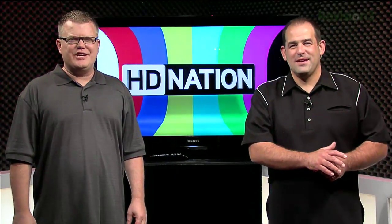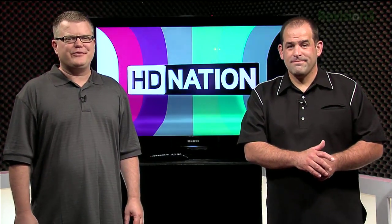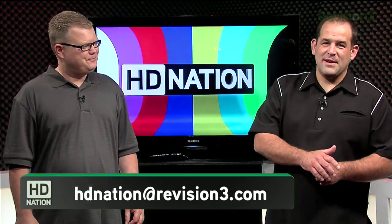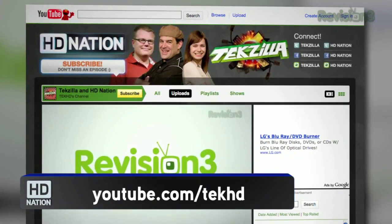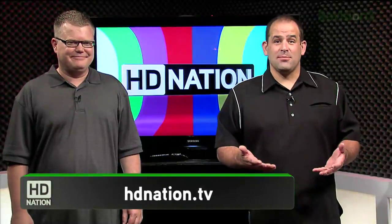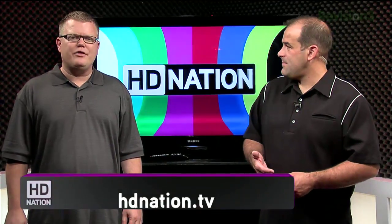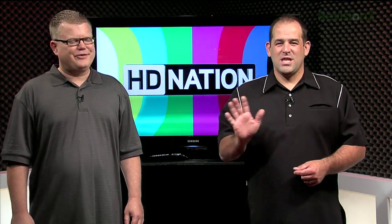We hope you guys enjoyed this episode of HD Nation. As always, we want to know what you think — send your comments, questions, or suggestions to HDNation@revision3.com. Find us on YouTube at youtube.com/techhd — that's with a K. Links to everything we talked about are in the show notes at hdnation.tv, plus links to subscribe to the show. Subscribe, watch, and until next time, thanks for watching. I'm Patrick Norton and I'm Robert Heron — we'll see you next week.